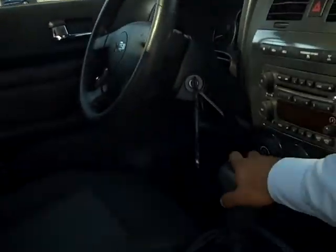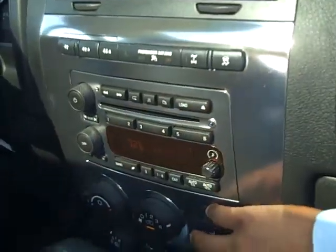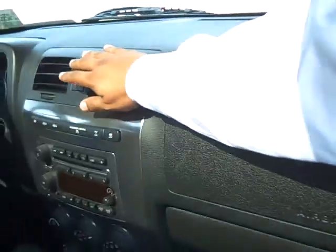This has an automatic transmission, again with the 4x4. You have your stereo system, CD player, AM/FM. You also have air conditioning running very cold in this one.